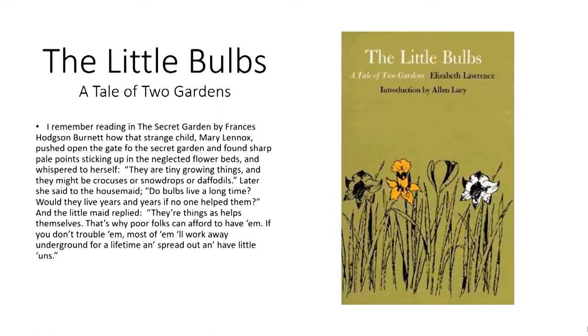'I remember reading in The Secret Garden by Frances Hodgson Burnett how that strange child, Mary, pushed open the gate to the secret garden and found sharp, pale points sticking up in the neglected flower beds and whispered to herself, "They are tiny growing things, and they might be crocuses or snowdrops or daffodils." Later she said to the housemaid, "The bulbs lived a long time — years and years — and no one helped them." And the little maid replied, "They are things that help themselves. That's why poor folk can afford to have them. If you don't trouble them, most of them will work away underground for a lifetime and spread out and have littlings."' Certainly Elizabeth Lawrence's old garden here in Raleigh was a grand example of this — there was such a wealth of bulbs in that garden.